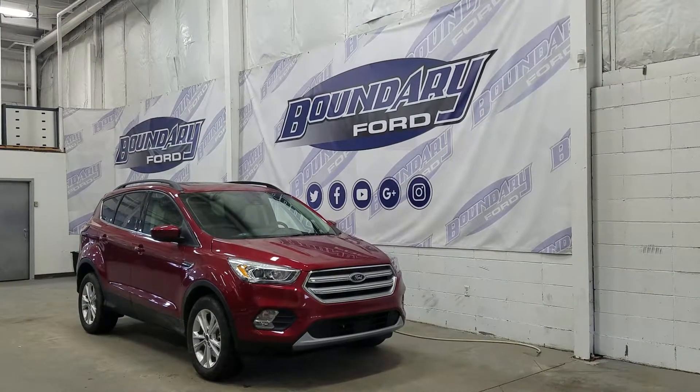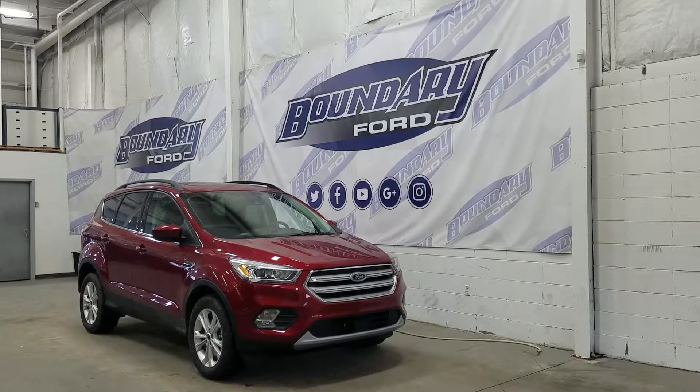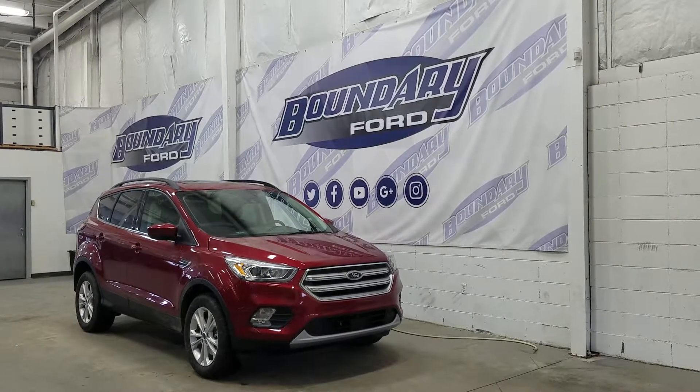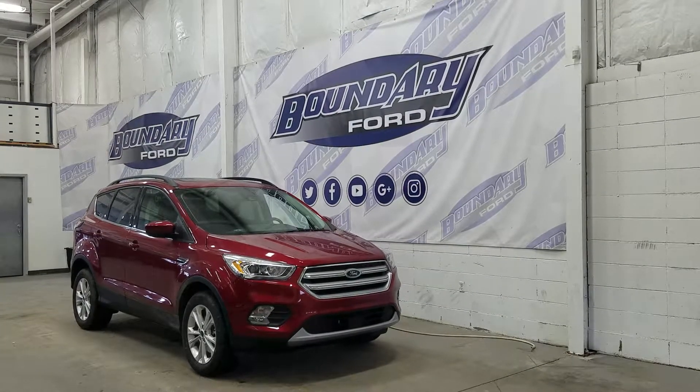We also have our color match mirror caps and color match door handles. We also have rear tinted privacy tint windows in the rear, as well as roof rails on top, and our panoramic vista roof as well.